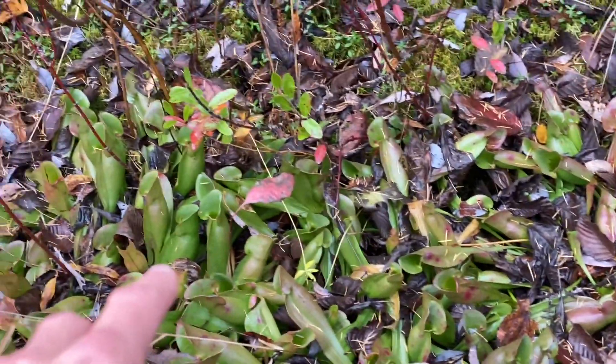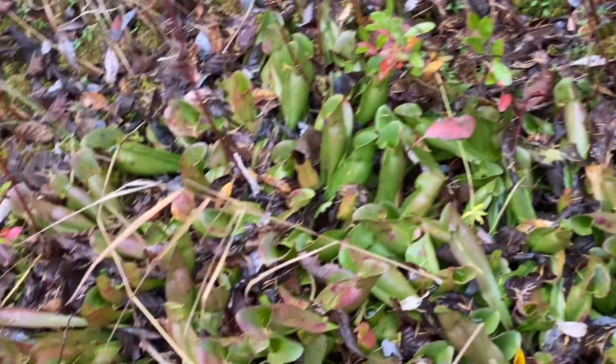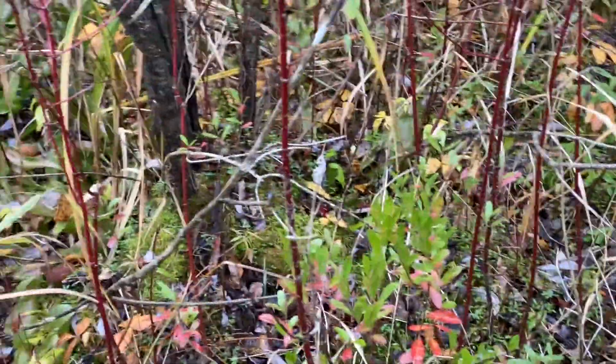The further into the forest you get, the more nutrients there are, the less colorful they tend to be due to lack of light, and the pitchers are smaller. So you get smaller pitchers and more of a leafy kind of look, as you can see right there — more of a leaf and a smaller pitcher — and that's from having too much nutrients, so they don't really need big traps to catch a lot of food.